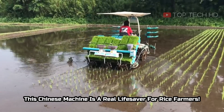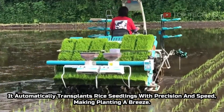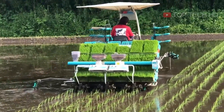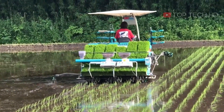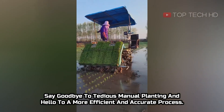This Chinese machine is a real life saver for rice farmers. It automatically transplants rice seedlings with precision and speed, making planting a breeze. Say goodbye to tedious manual planting and hello to a more efficient and accurate process.